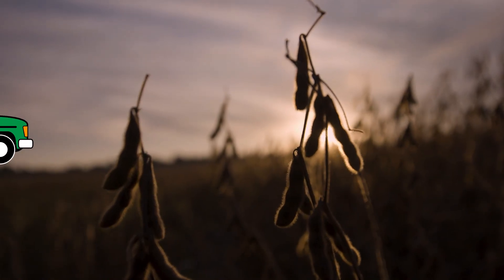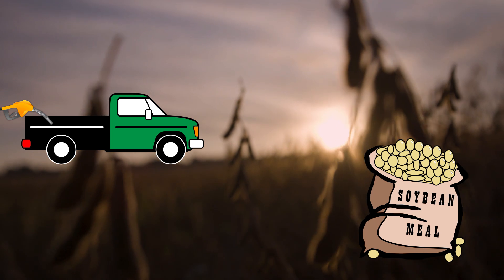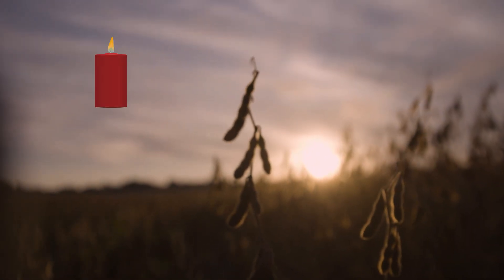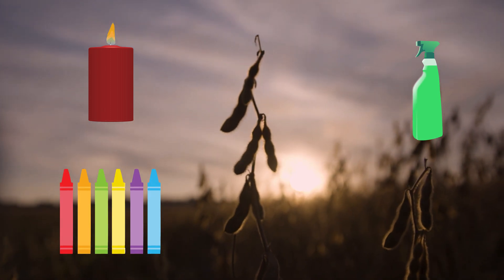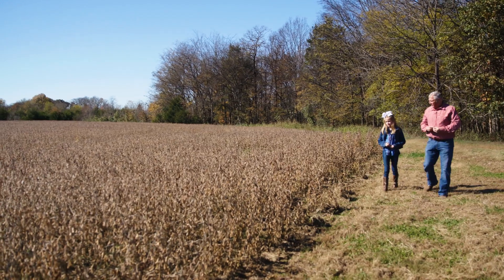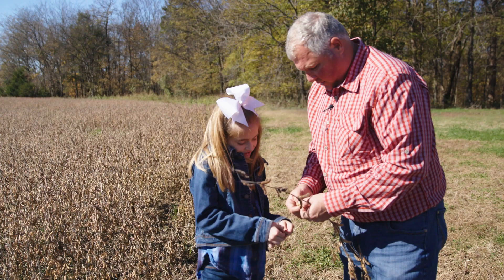Wow, so soybeans can be used to power engines and nourish livestock as well as ourselves. They can also be used to make other items such as candles, cleaning products, and crayons. I didn't know soybeans could be used in so many ways. Mr. Alexander took me around his farm to see how soybeans are produced.